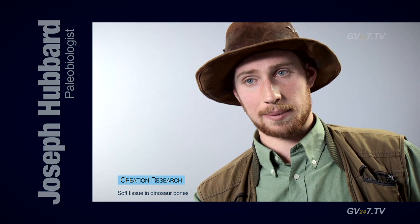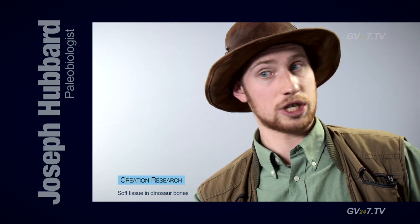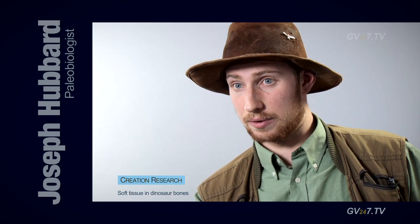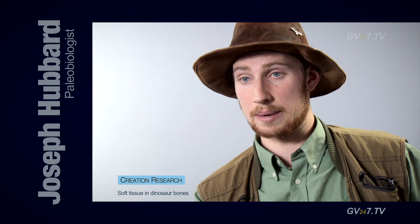When it first came out, almost nobody believed her. Now bearing in mind she's not a creationist by any stretch of the imagination at all — she's quite against it. But she found this stuff and she had to report on it, and most people didn't believe her.